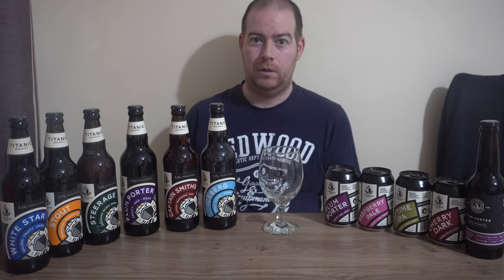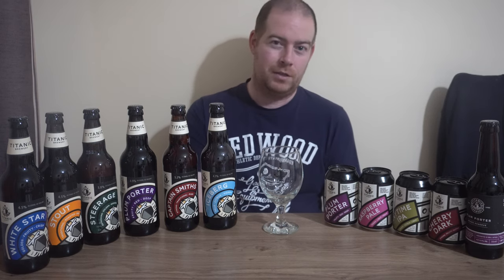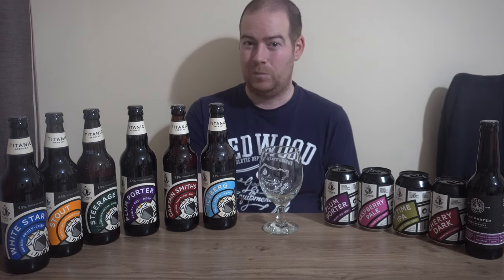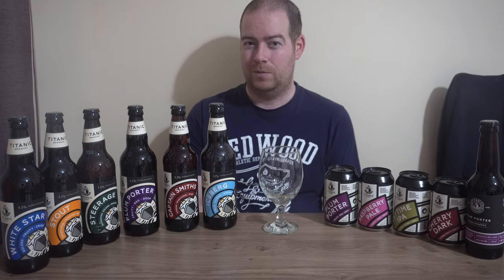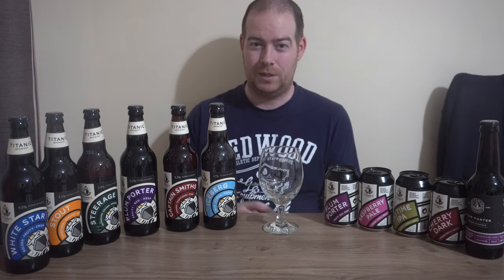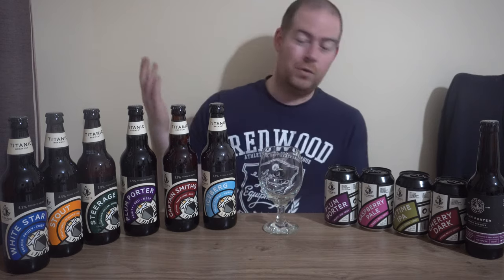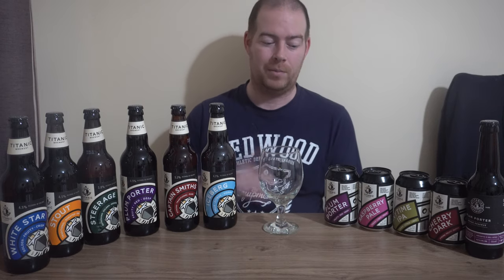The head brewer at this stage was Keith Bott, and the first beer they produced was Titanic Premium, which is an English bitter. Titanic Premium is still brewed to this day, but under the name Anchor. Unfortunately, I've not been able to get a hold of Anchor, so it's not in my line-up here.